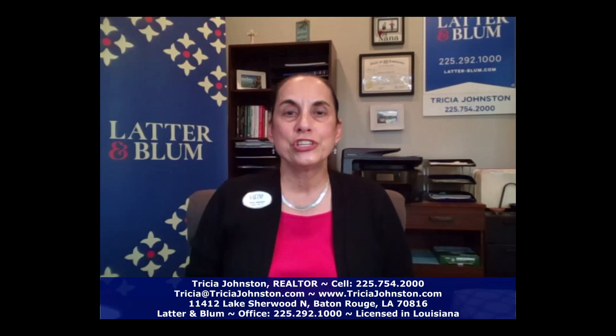Hi, it's Tricia Johnston, Residential Realtor with Ladder & Bloom, with your Real Estate Tip of the Week. Today I'm talking about how to make moving day less stressful for your pets. If you're moving locally, have them stay with a family member, friend, or in a kennel to keep them away from the activity.